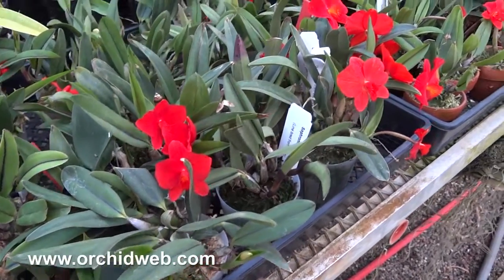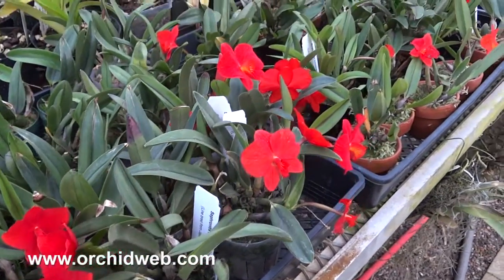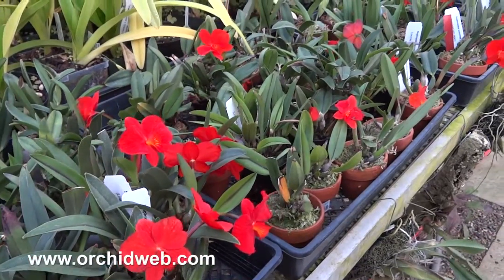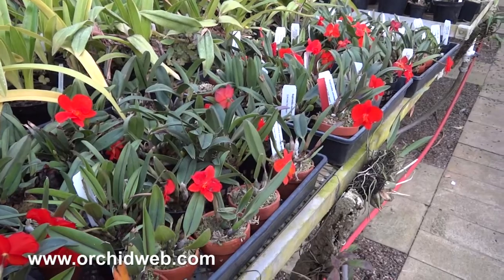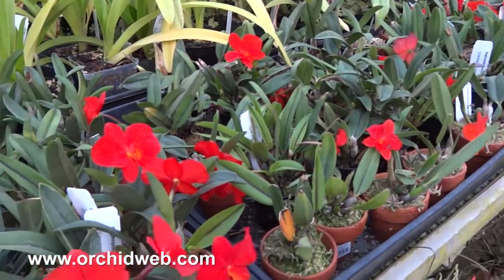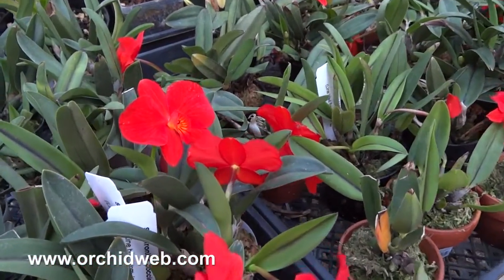Here you see a group of Sophronitis coccinea, which is native to Brazil. These particular ones you're seeing here were line-bred in Japan, so they're several generations. And they're also tetraploids, or 4Ns.